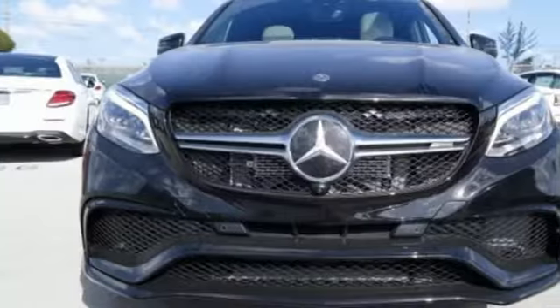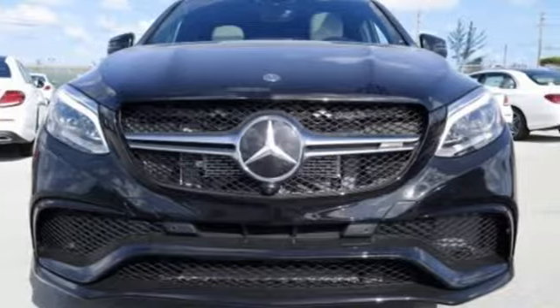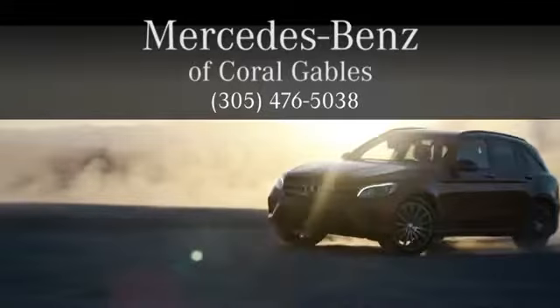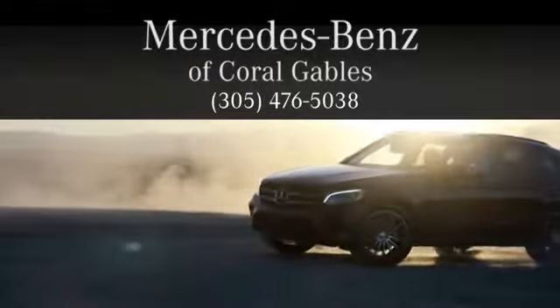Step into your future — test drive this GLE today. At Mercedes-Benz of Coral Gables, we look forward to your visit and deliver excellence at every mile.